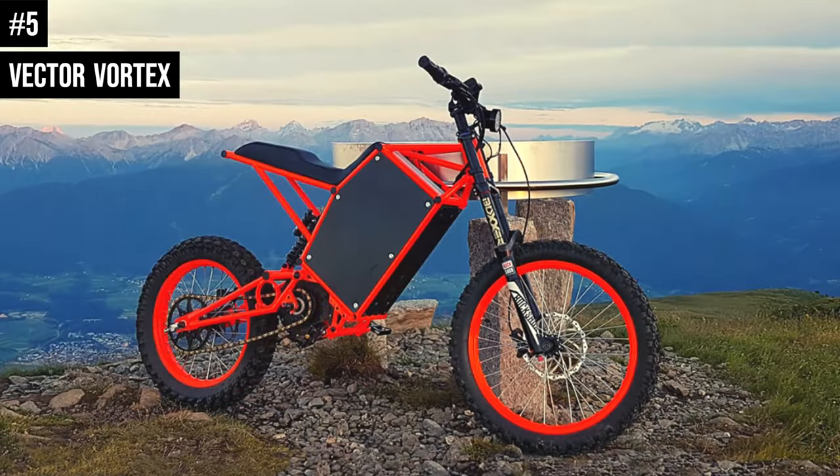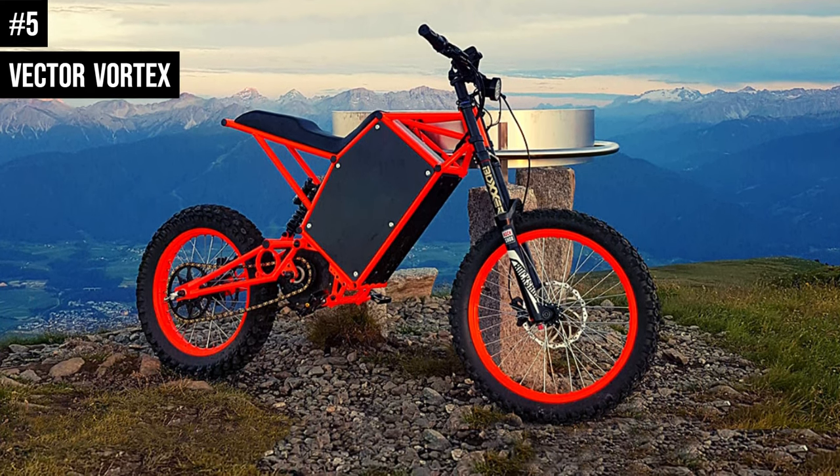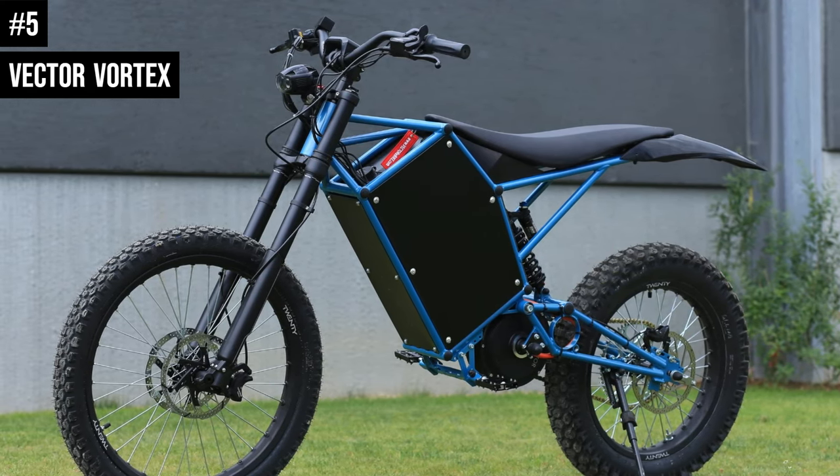For optimum stopping power, Vector equipped the Vortex with a custom hydraulic Tektro Auriga dual caliper front brake and a hydraulic TPR Zurich 4-piston rear brake, both using 203mm disc rotors.